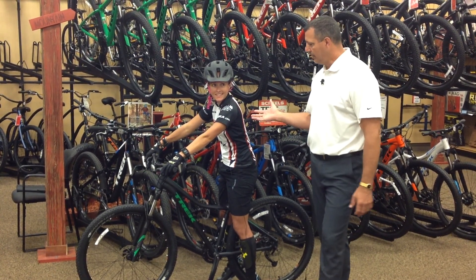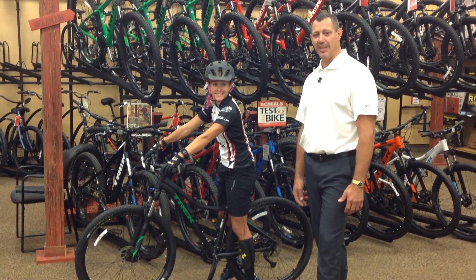Dr. Tom Tozer with Imperium Chiropractic and Jen with Shields. Enjoy your biking.